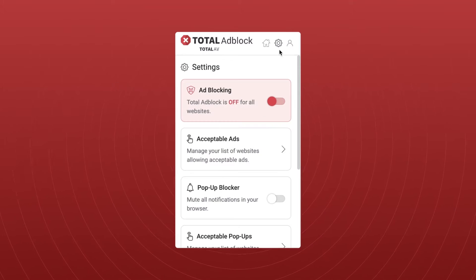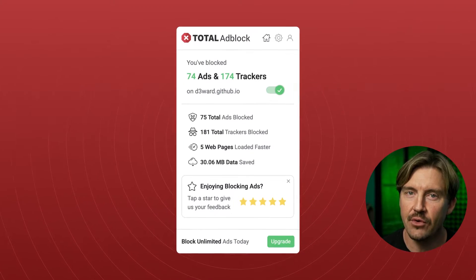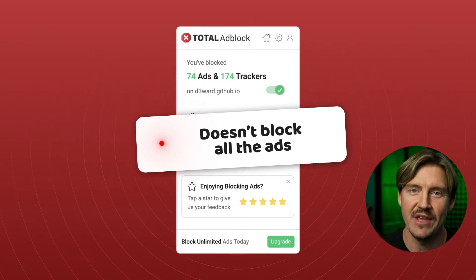So what's the difference between the free and premium versions? First, the premium plan offers more customization. But the most important difference is that the free version doesn't block all the ads — only the ones from top websites.